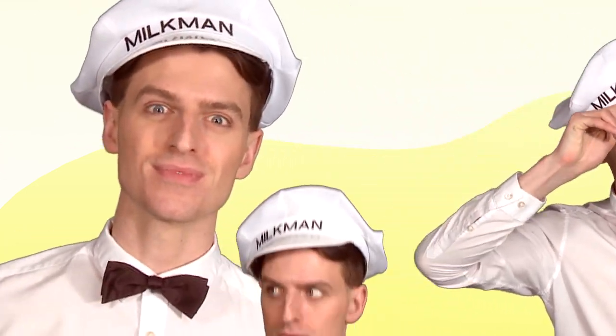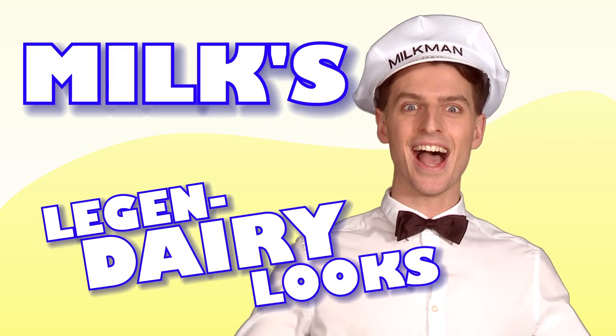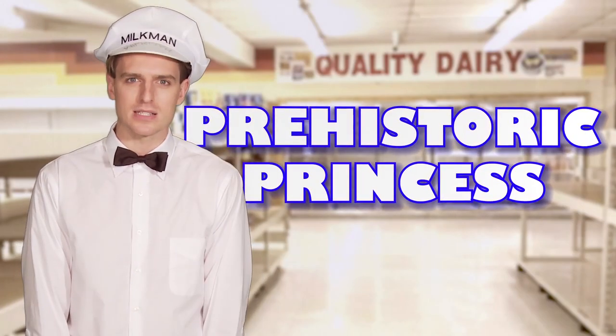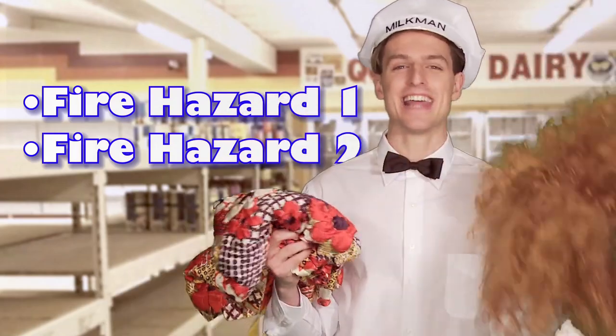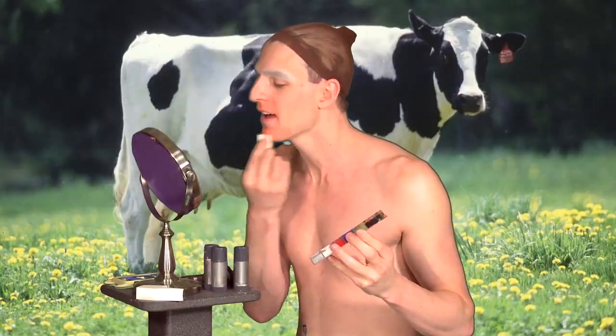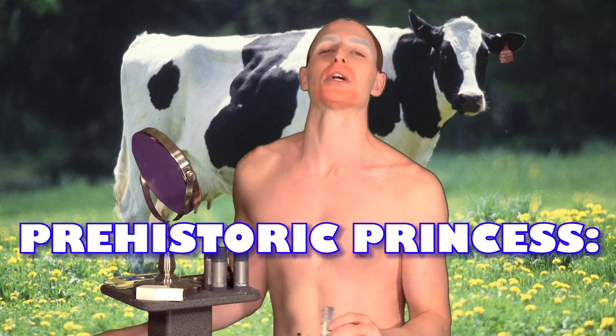Hi, I'm Milk, and these are my legendary looks. You're gonna cream yourself. Today's look is called Prehistoric Princess. For this look, you'll need a highly flammable quilted dress and hair to match. That's it. It's not like we're inventing the wheel or anything. Hi, everybody. Welcome to Milk's Legendary Looks. Today's look is called Prehistoric Princess.